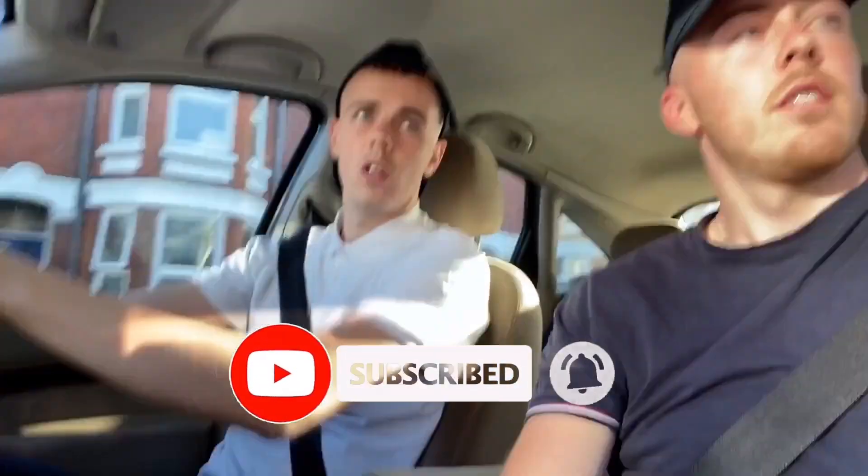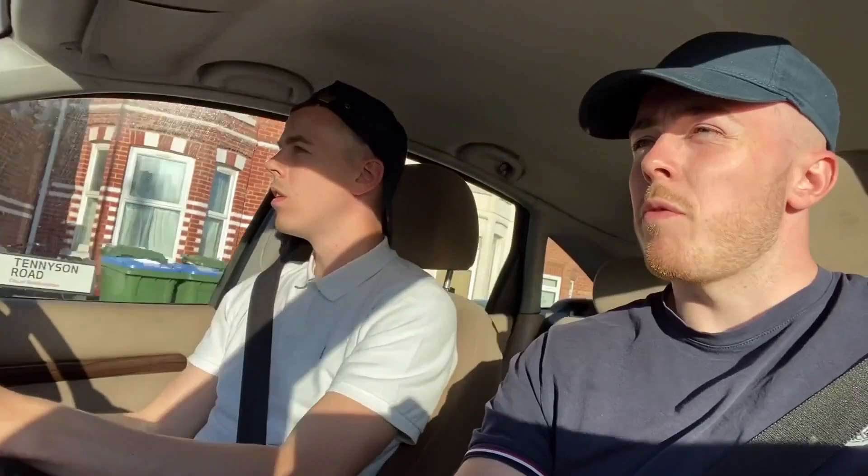First things first, before you even check the demand or do anything like that, you want to check the title deeds and check the license to see if you can even run an HMO. With the deal the landlord offered us, it was either a seven or eight bed house and he's changed it into a three-bed HMO and a four-bed HMO, put en-suites in and two kitchens — essentially turning it into two houses. So you want to check the planning and make sure everything is done legit before you take the deal.